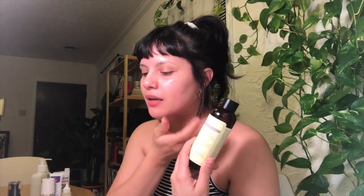I usually do a few layers of this because it's so lightweight and you get so much hydration out of it. I'll do one layer, pat it in, let it dry, and then do another layer of three doses and pat that in as well.